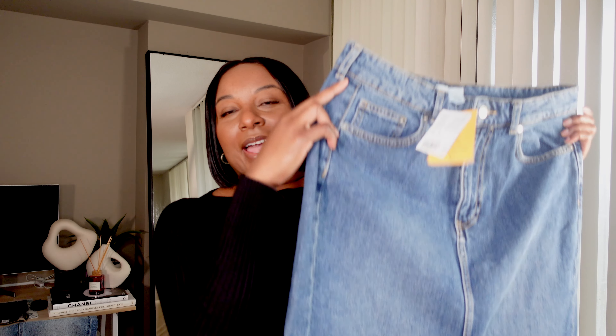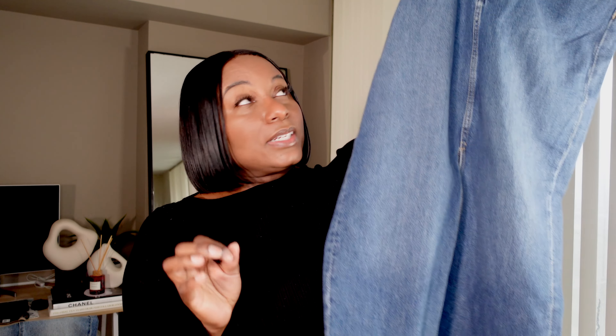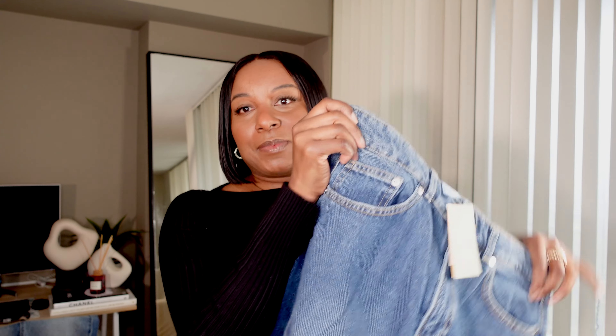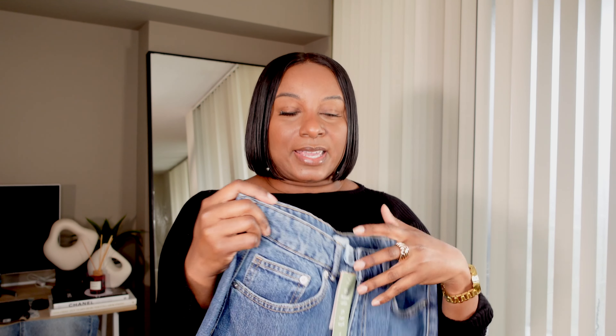Now this is a denim skirt, but this one is actually long — all the way down to the ground. It still has a split at the front. I think it's really really nice and I love the denim color — it's stunning. It's simple, just a plain long denim skirt, and this one was $69.99, which is a good price.